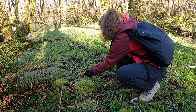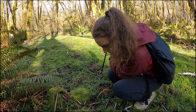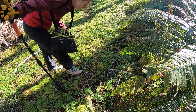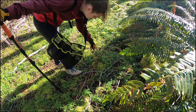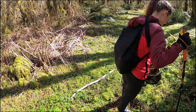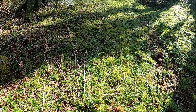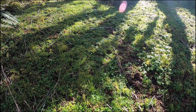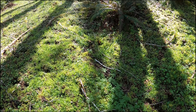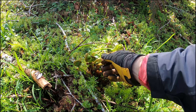Good job, Al. Nice little patch here that looks great. We're going to leave some — there's quite a few down there. Let's see if we can get some of the newer ones that haven't curled up yet.